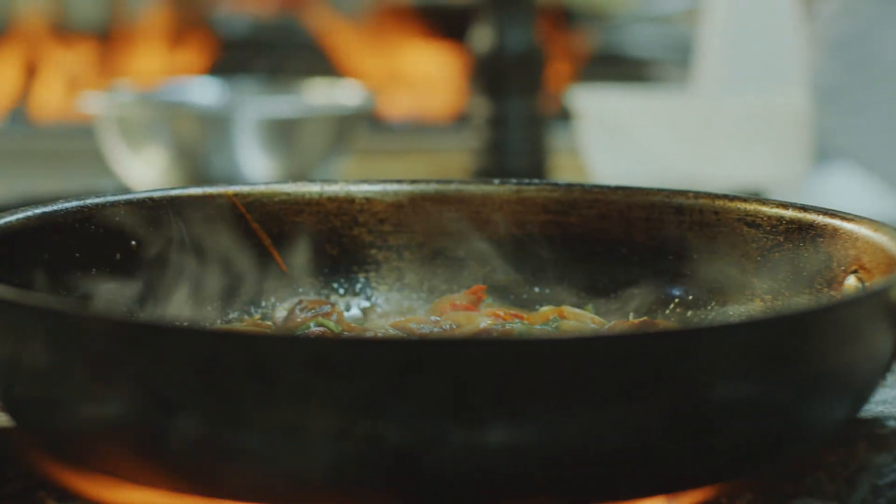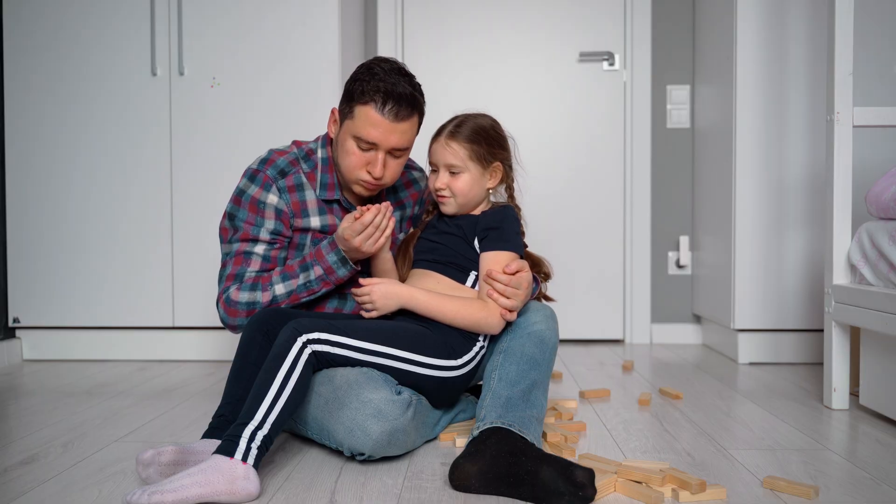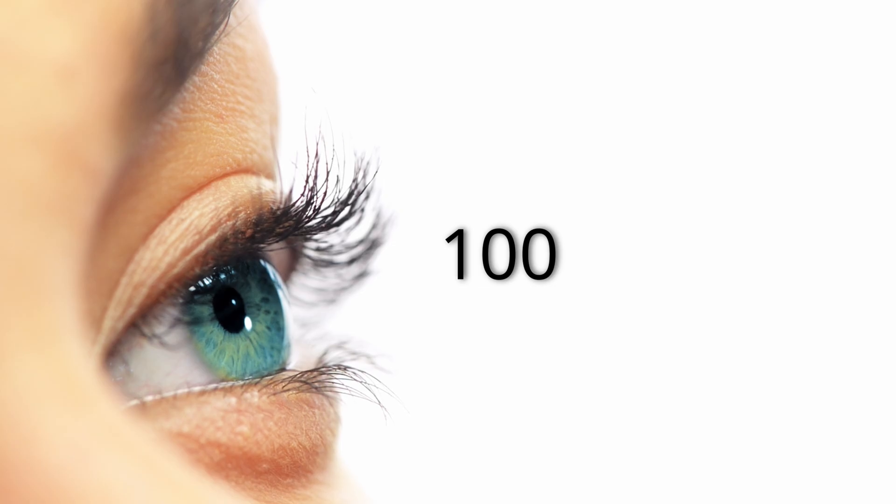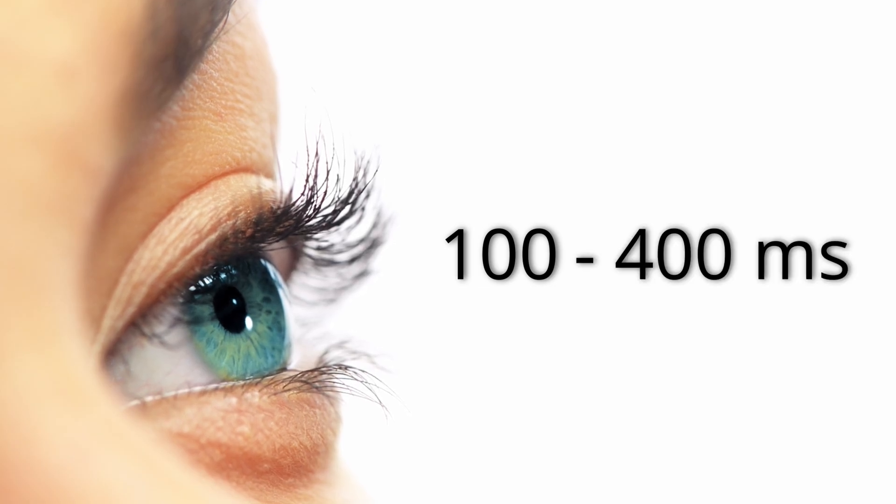A reflex is touching a scorching hot pan and reflexively pulling your hand back. What's so special about this? Well, this movement is crazy fast. It takes about 15 to 30 milliseconds for you to pull your hand away. That's way faster than it takes for you to blink. A blink can take anywhere between 100 to 400 milliseconds. So your reflexive movement is so fast that it doesn't even wait for your brain to receive the pain signal.